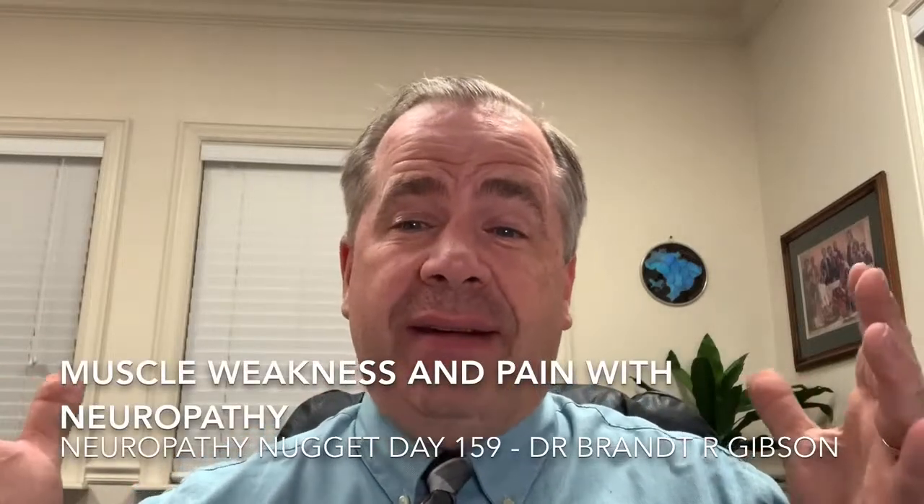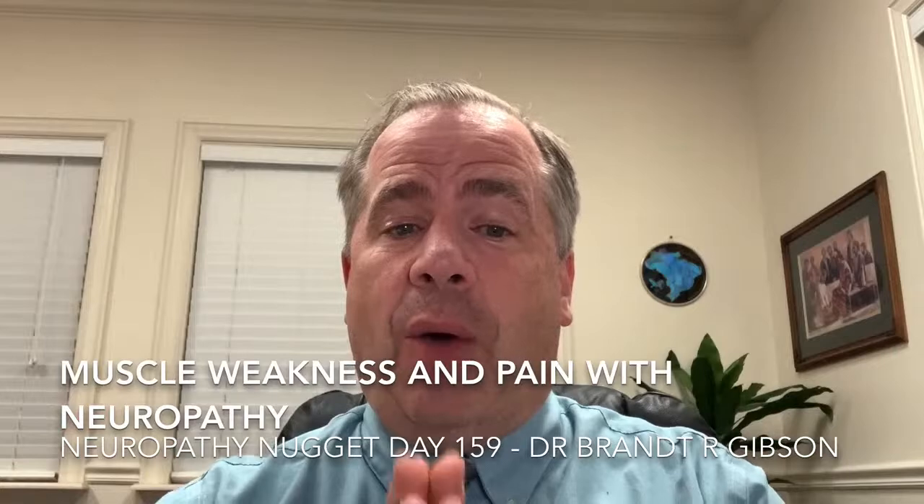Hello, I'm Dr. Brian Gibson, and tonight I would like to talk to you about one of the other things that you need to truly understand when it comes to peripheral neuropathy, to really be able to manage your peripheral neuropathy in these 30 days. The big thing is that you will have muscle weakness and muscle pain.